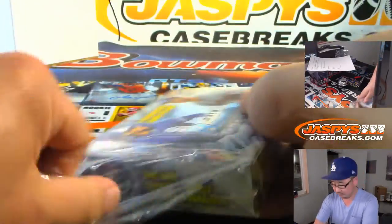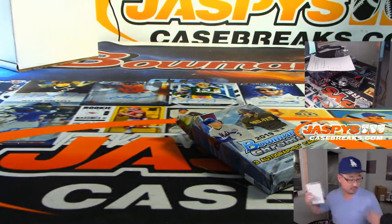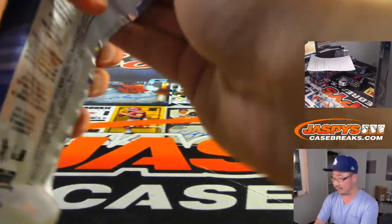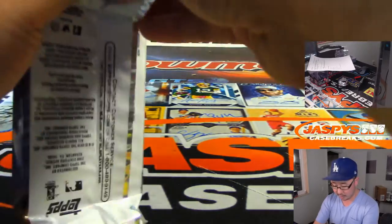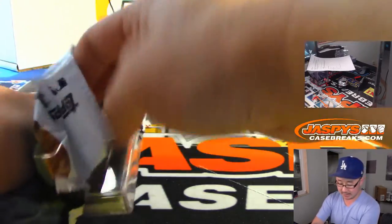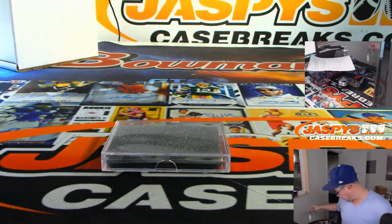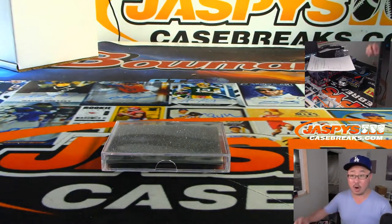Good luck. So the HTA — which for everyone else who's watching right now, if you're watching the replay of this video, you can visit JaspisCaseBreaks.com — the HTA has only 3 cards per box, and all 3 are autographs.